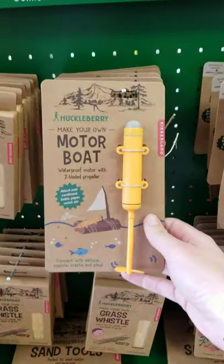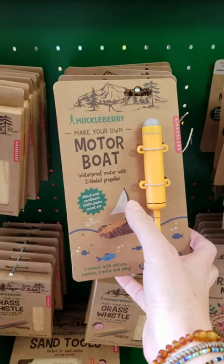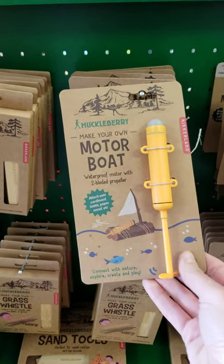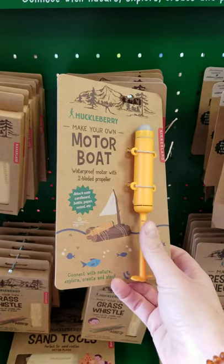This is the motorboat. Again, you're supposed to go out and find cardboard, wood, a bottle, or paper, and they give you instructions on how to make this little motorboat.